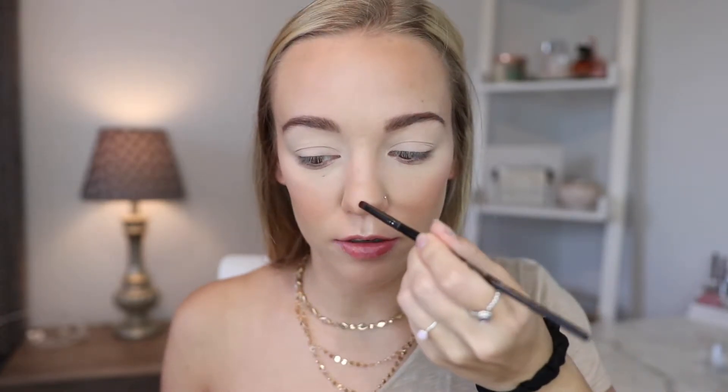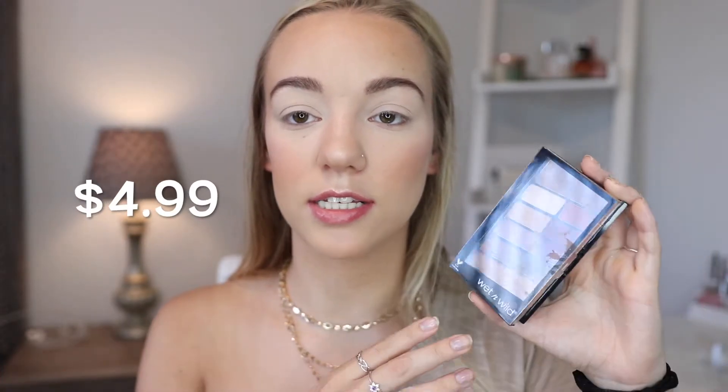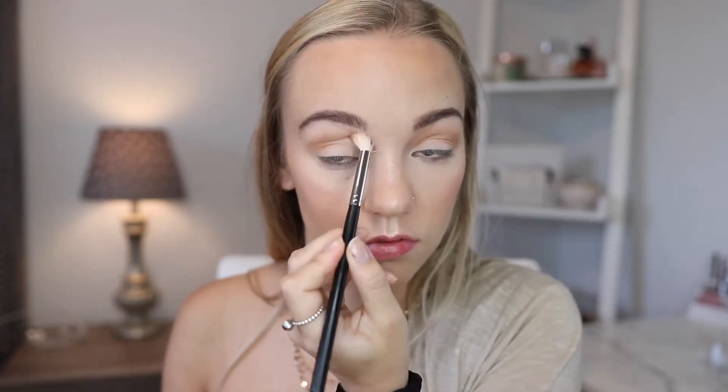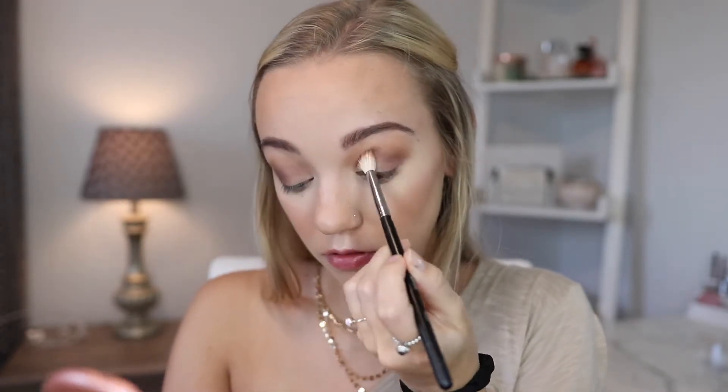I'm going to go in with a smaller brush to highlight my nose. Next for eyeshadow, I'm going to use this Wet n Wild Color Icon Eyeshadow Palette in the color scheme called Rosé in the Air. I'm going to start off with this transition shade, then take a little bit of this deeper brown shade and focus that in the outer corner. For the eyelid shade, I'm going to go in with this golden shade — I'll use a little bit of setting spray and pack this on the lid.